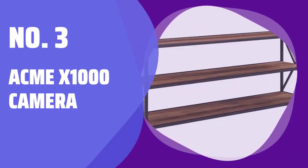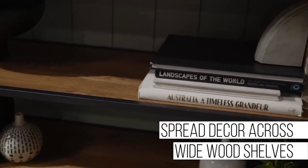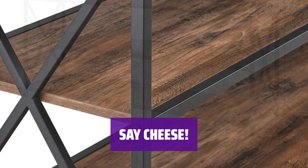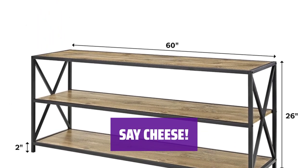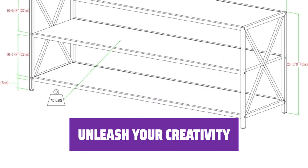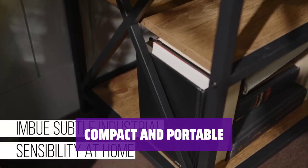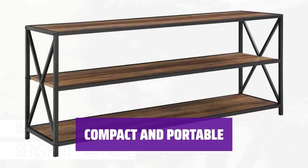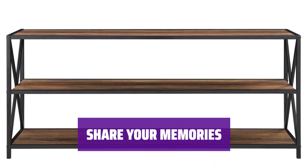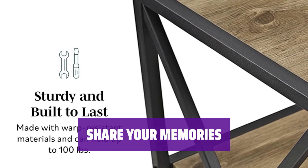Number 3. Acme X1000 Camera. Capture all your special moments with this sleek and powerful camera. Its advanced features make taking high-quality photos and videos a breeze. You can snap stunning photos with just a click of a button. Its user-friendly design makes it perfect for beginners and professionals alike. The Acme X1000 Camera allows you to unleash your creativity with customizable settings. It's compact and lightweight, so you never miss a photo opportunity. Built-in Wi-Fi connectivity allows you to instantly upload your images to social media or cloud storage.